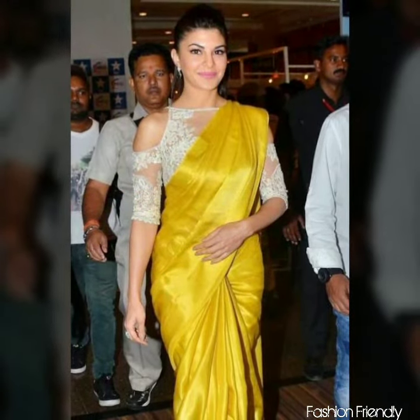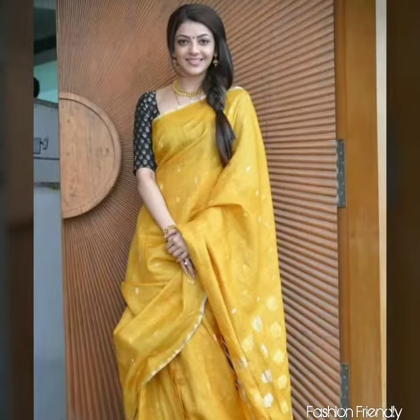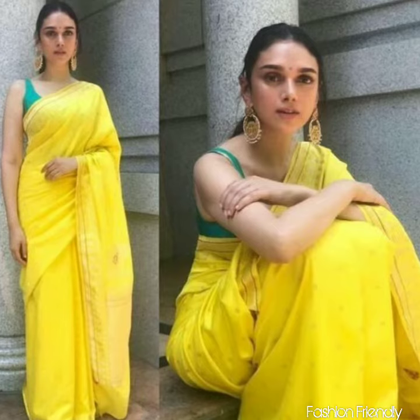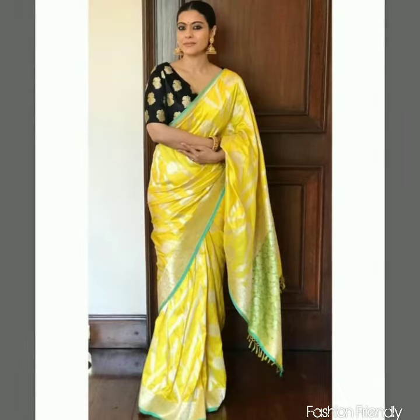You can see how you can pair your yellow color blouses with different color combination blouses. Here you can see yellow blouses paired with pink blouses, green blouses, black blouses, red blouses, and grey blouses — different color blouses paired in contrast.